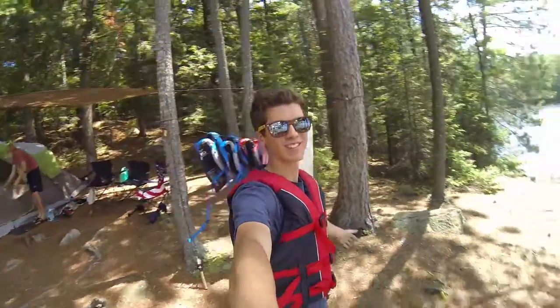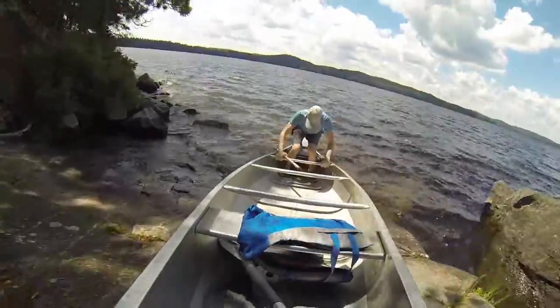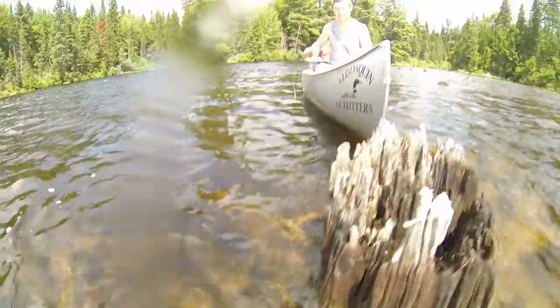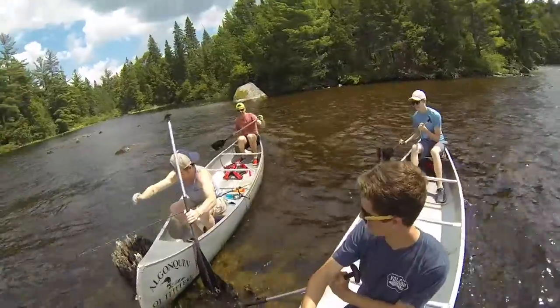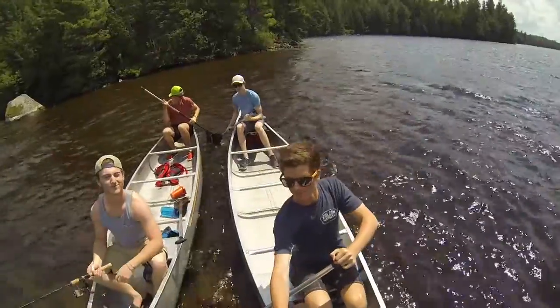I'm going to switch over to the GoPro now because we are about to go canoeing and fishing, so hopefully we catch something. We're back now — fishing was not a success. Chris is going to go try fishing from the shore. We just had lunch, and that's probably how we're going to end our day. We'll have dinner later on.